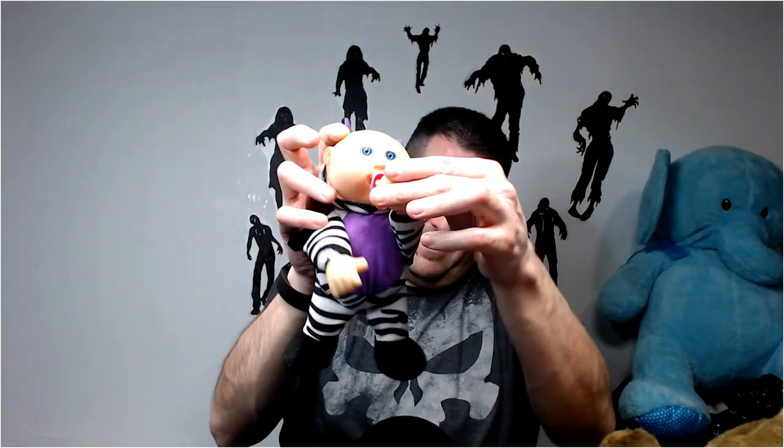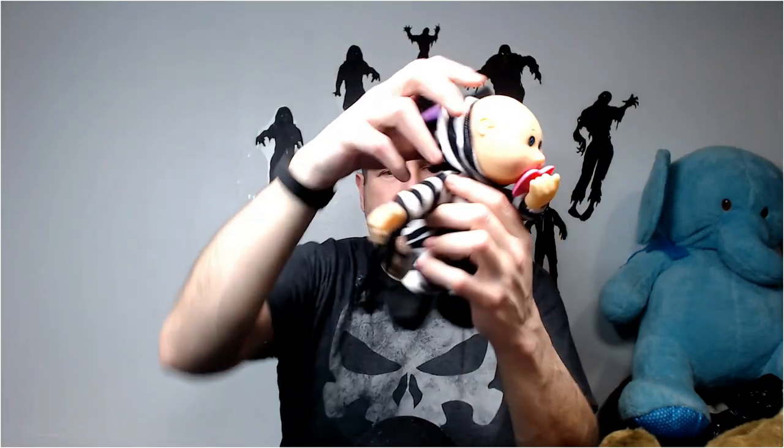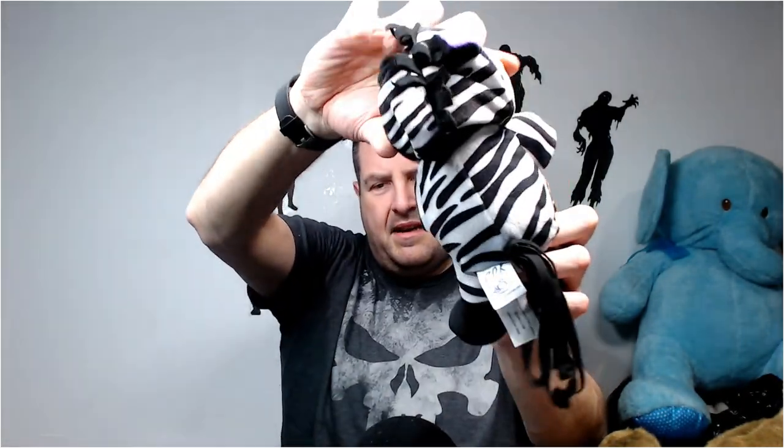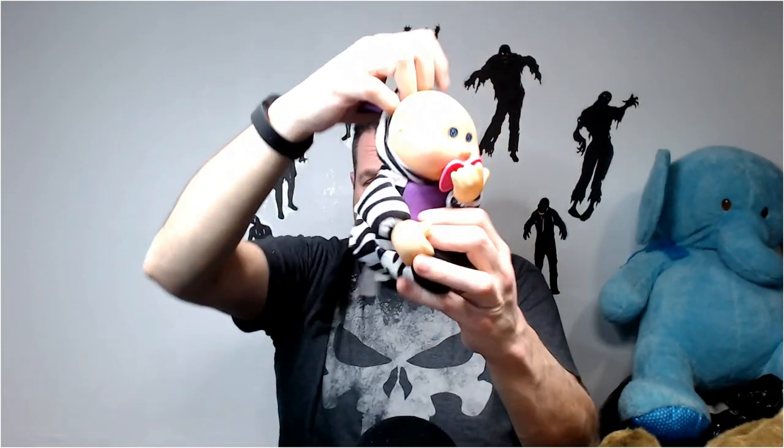Here's the Cabbage Patch kid - it has the pacifier and everything, look at that. This is a zebra one - I think these are like 20 dollars. I haven't gotten a Cabbage Patch kid, a small one like this, in a long time. But they usually average about 20 bucks, so hopefully that's what I'll get for them.